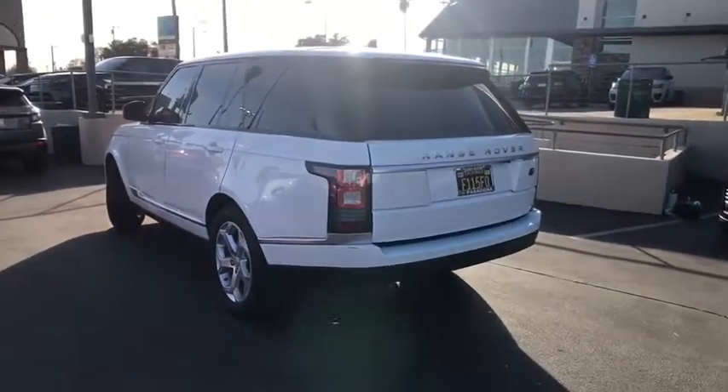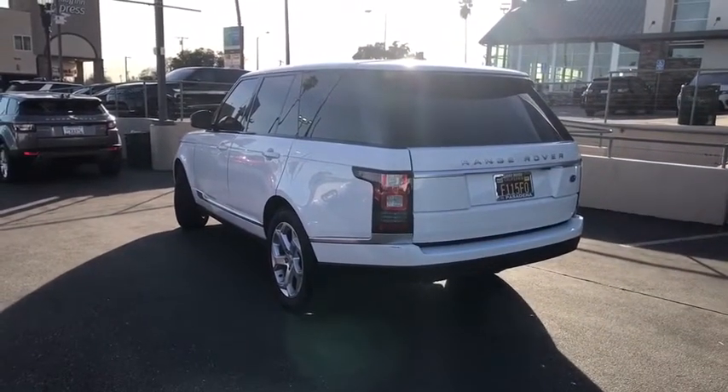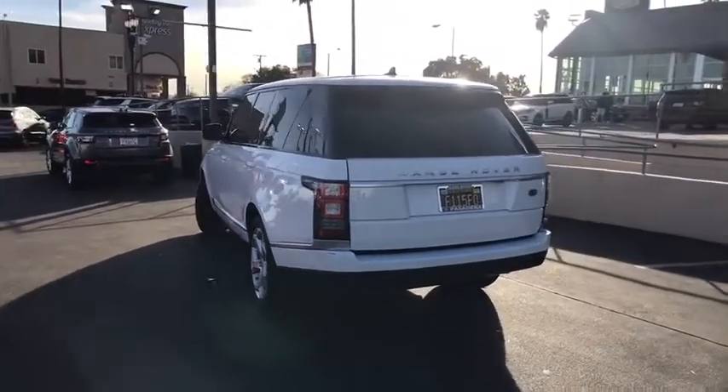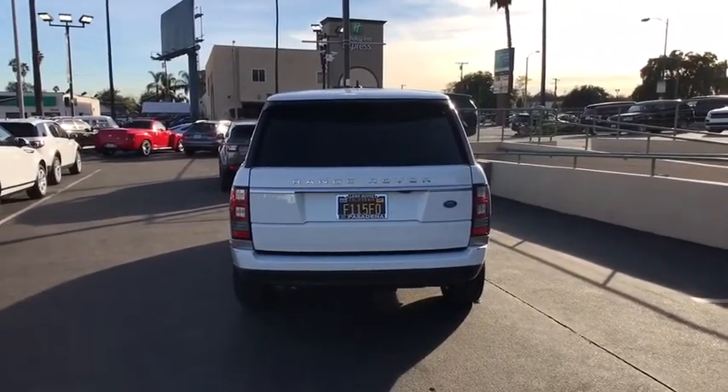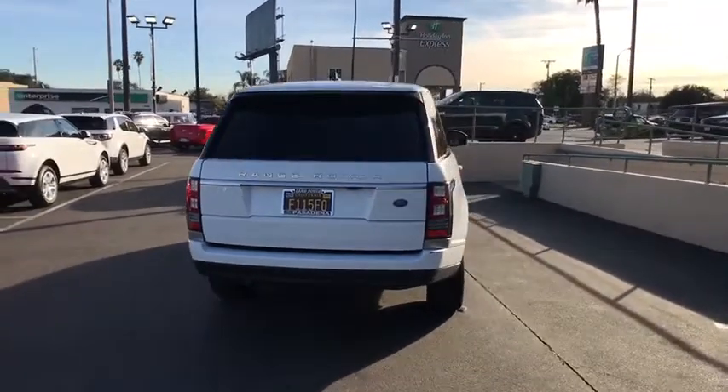Backup camera, power liftgate, keyless entry, power passenger seat, steering wheel audio controls, navigation system, traction control, stability control, anti-lock braking system, leather-wrapped steering wheel.